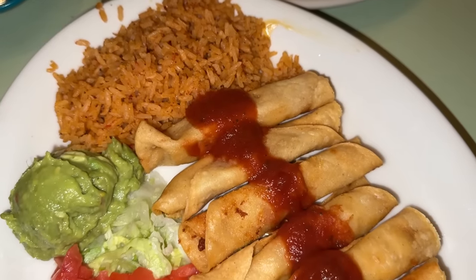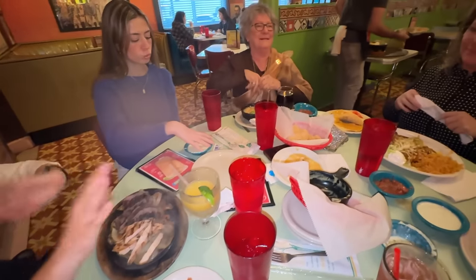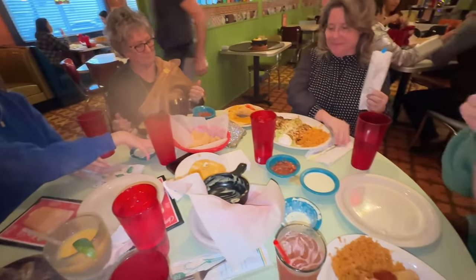We just came over to Chewy's, which is Tex-Mex, and it is delicious. We've got Maggie here and this is Maggie's favorite place from when she went to college at Rice. Me and Maggie ended up sharing these flautas and they were absolutely tasty. Everyone enjoyed their food and it was just so much fun spending time with my family.